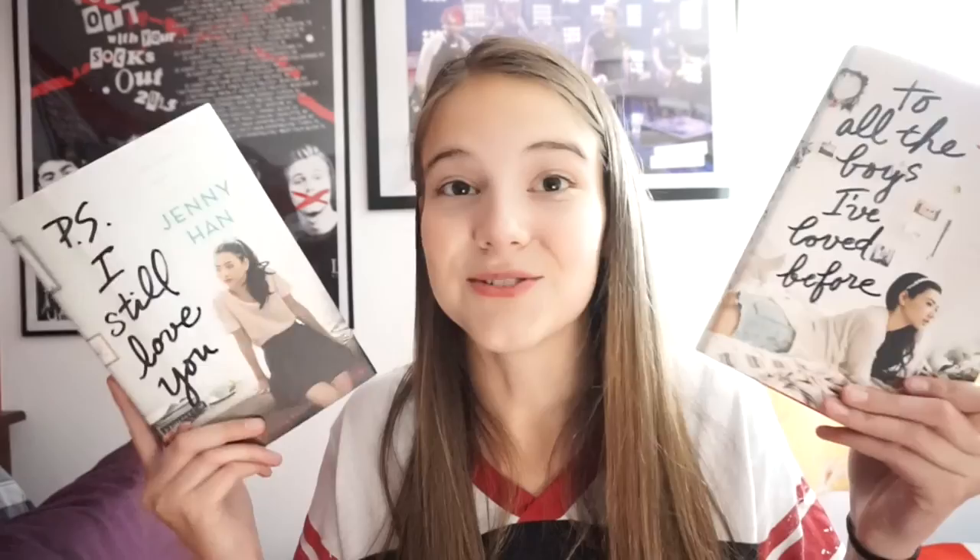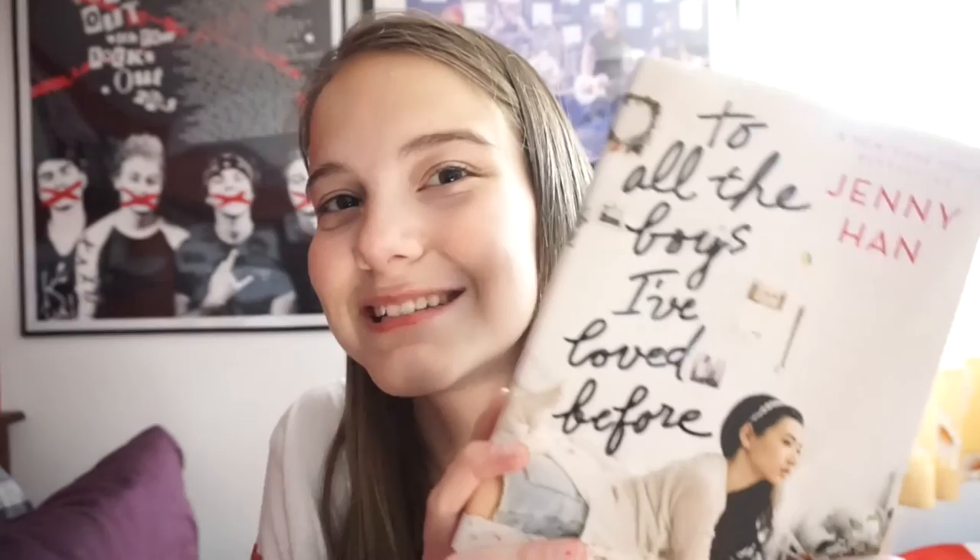One of my favorite contemporary series of all time is the To All the Boys I Loved Before duology by Jenny Han. It's about a girl named Lara Jean who writes love letters to all her past crushes but never sends them — until one day a boy comes up to her referencing bits of her letter, and she finds all the letters were sent out. I love the family aspect in this book, which not many YA books touch on. The first book is To All the Boys I've Loved Before and the second is P.S. I Still Love You. Both are very fast-paced — please read them!